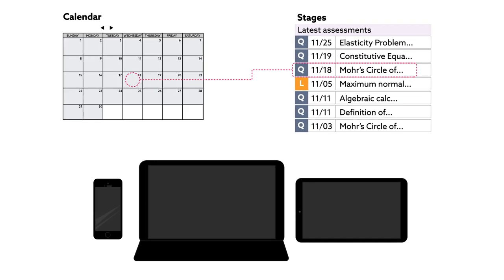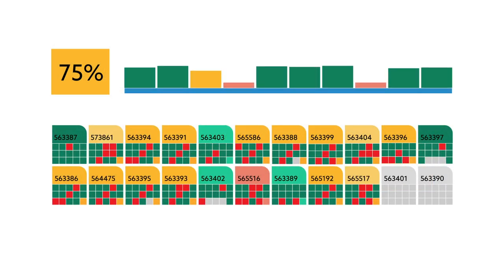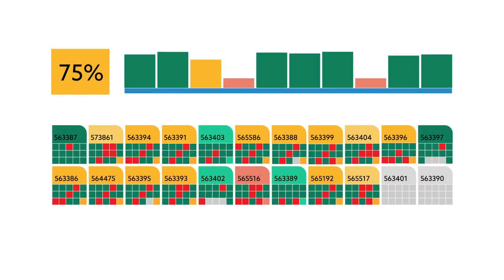Students use their own Wi-Fi-enabled devices to answer the questions. Correct answers move them forward, and ties are broken according to answering speed.